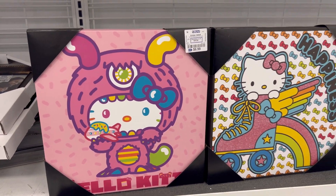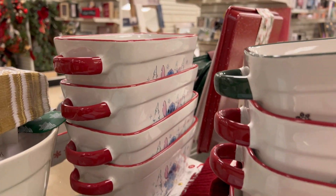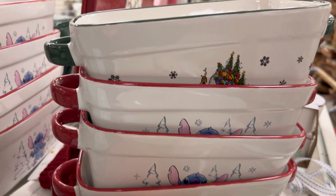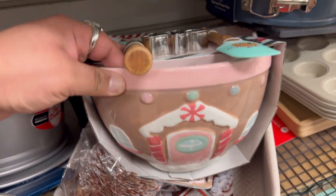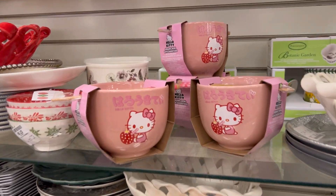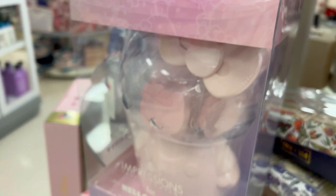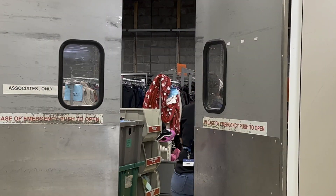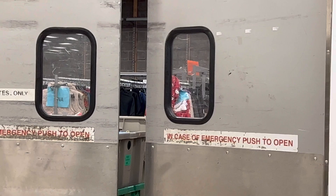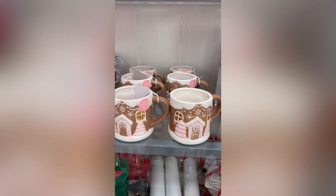I went to Home Goods afterwards. They had Stitch bakeware but no Hello Kitty. Then I spotted this adorable gingerbread house bowl and spatula set, and they also had Hello Kitty ramen bowls. I spotted the Impressions Vanity sponge holder too. And look what was in the back room — I was shocked, but of course they didn't bring them out that day.